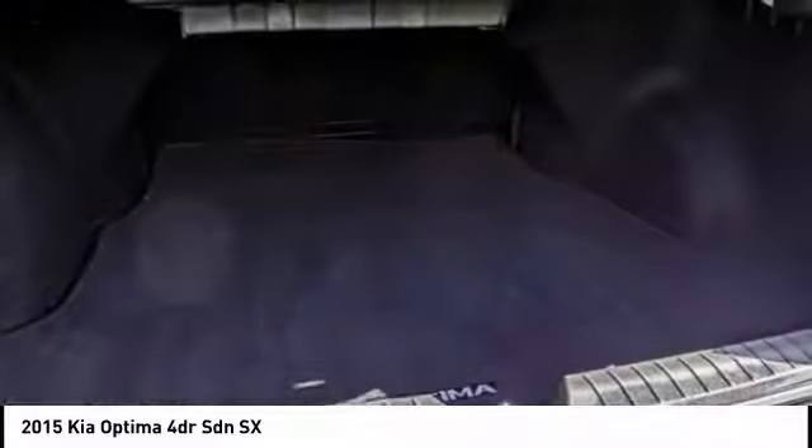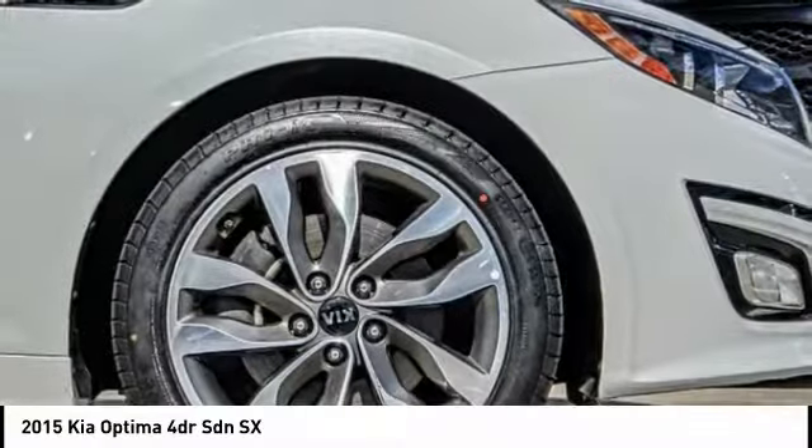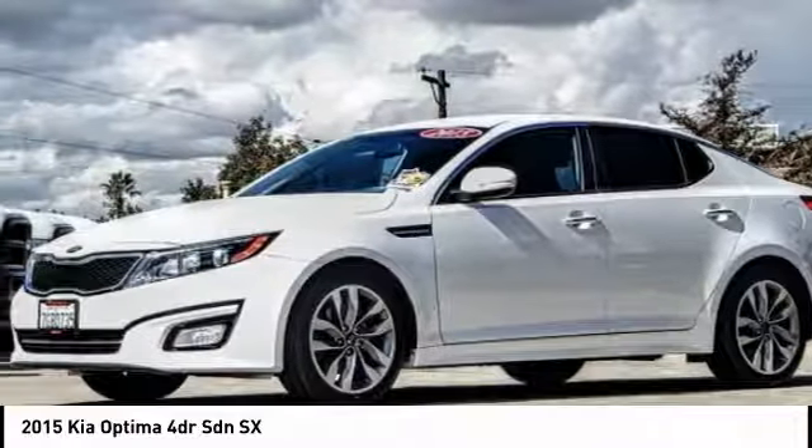Here are some of this vehicle's great options: traction control, security system, fog lamps, dual front airbags, dual zone climate control, tilt steering wheel, and telescopic steering wheel.